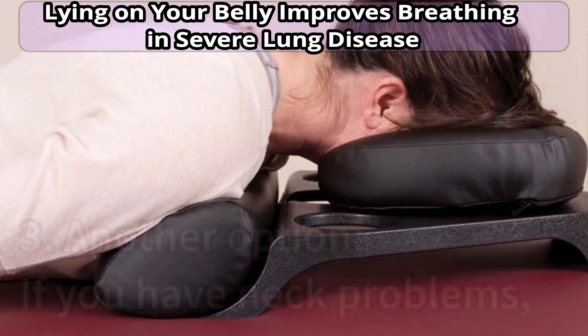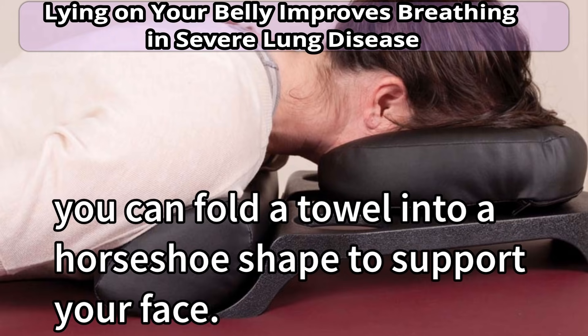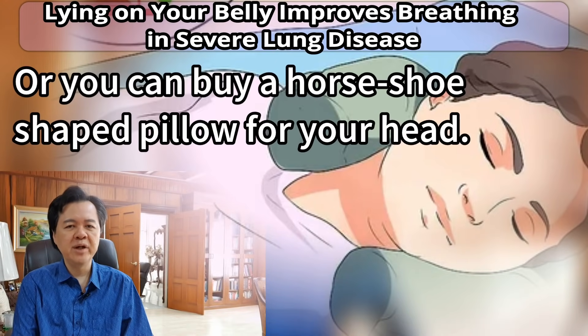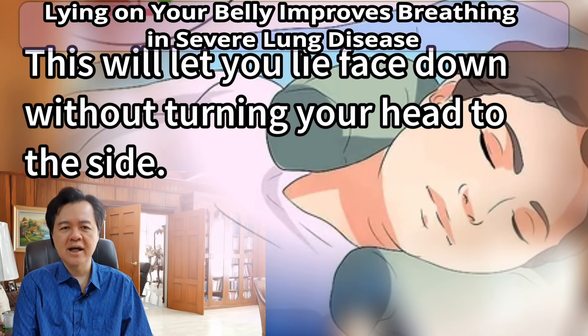Number three, another option: if you have neck problems, you can fold a towel into a horseshoe shape to support your face, or you can buy a horseshoe-shaped pillow for your head. This will let you lie face down without turning your head to the side.